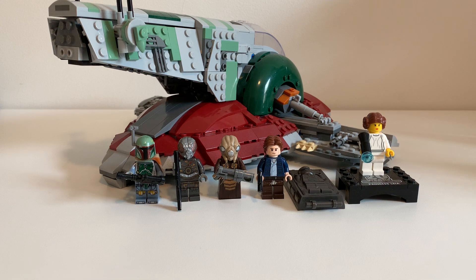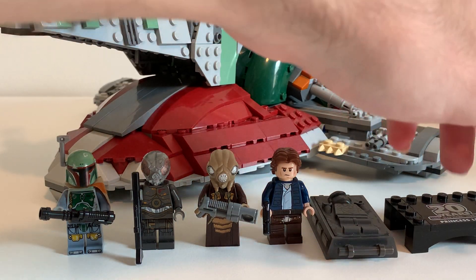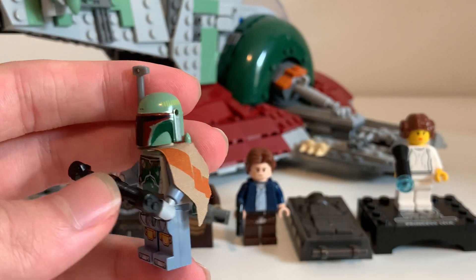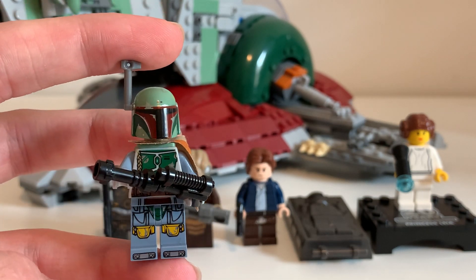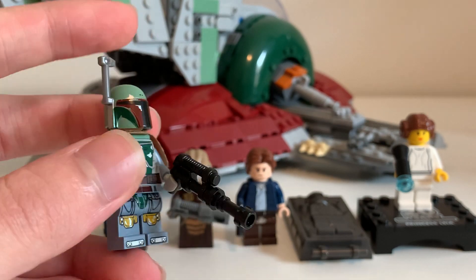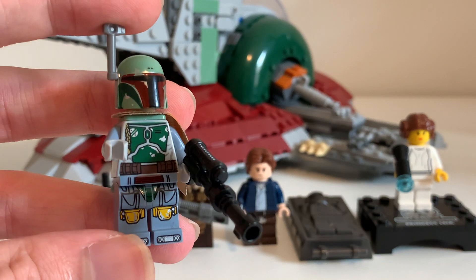Let's take a look at the minifigs — you get technically five of them, but six if you count the carbonite as the sixth one. We get some fantastic figures here. We get Boba Fett, of course — this is his ship. He's one of the famous bounty hunters from the Empire Strikes Back, and that is his outfit from the movie. It's that sand blue that he was wearing. He's got his gun, his little cape, his jetpack, his helmet, his little antenna — he's ready to go.